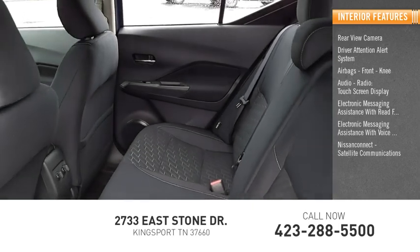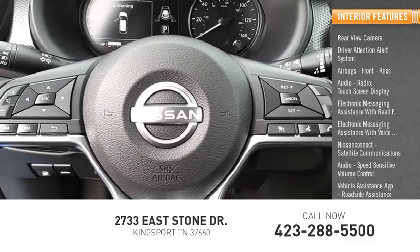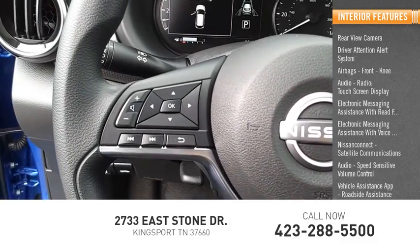Nissan Connect, satellite communications audio, speed sensitive volume control, vehicle assistance app, roadside assistance, and child safety locks.